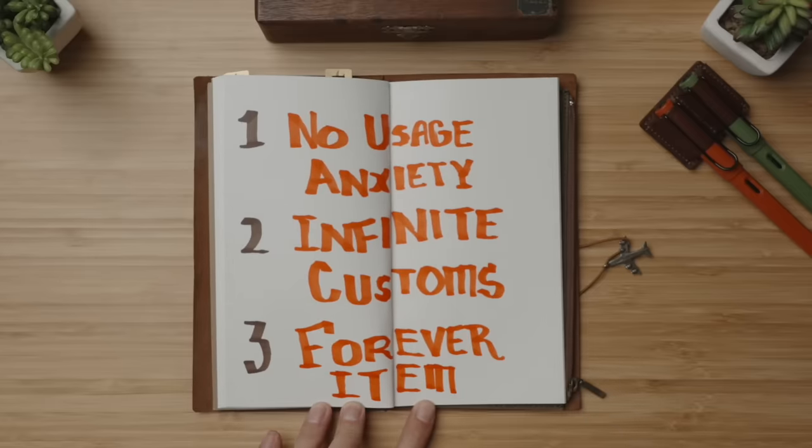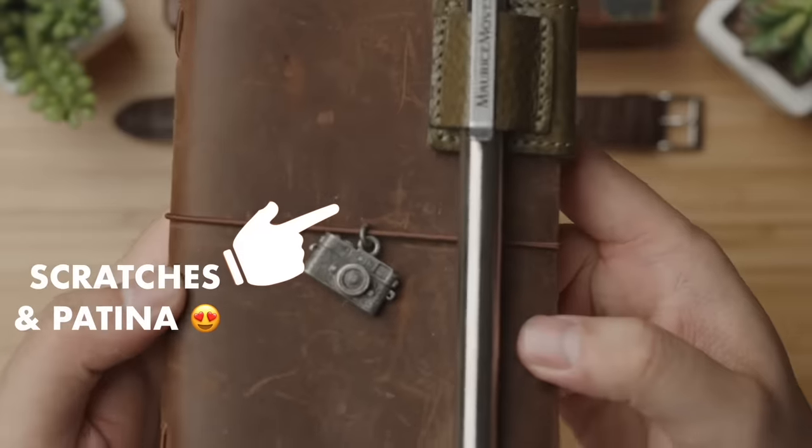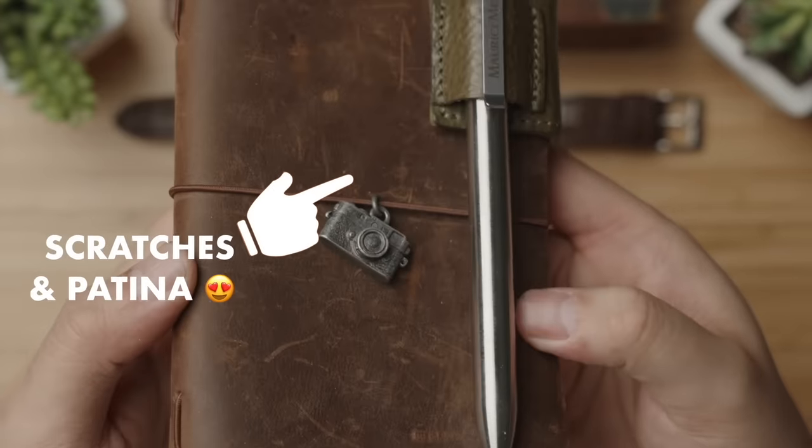Reason three, aesthetically as a forever item that patinas so well over time, it always ends up being a great conversation piece as I break it out before work meetings, and is something I feel more and more fulfillment using as it ages.